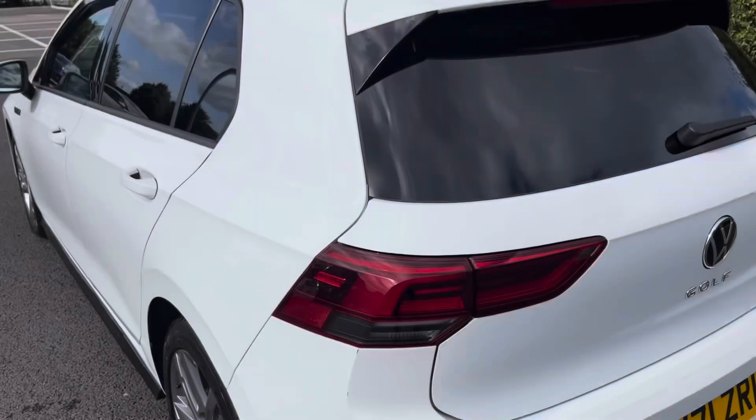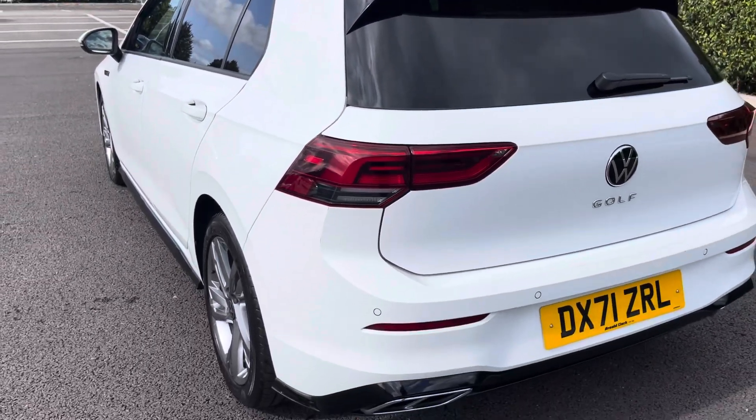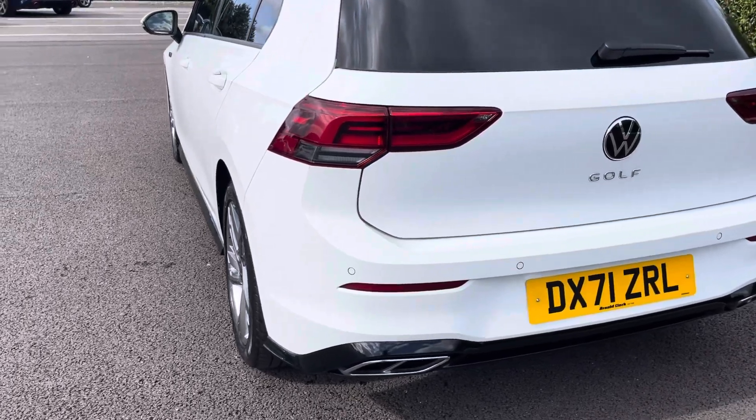This Volkswagen Golf does come with front and rear parking sensors, making it easier to squeeze into any tighter parking spaces.